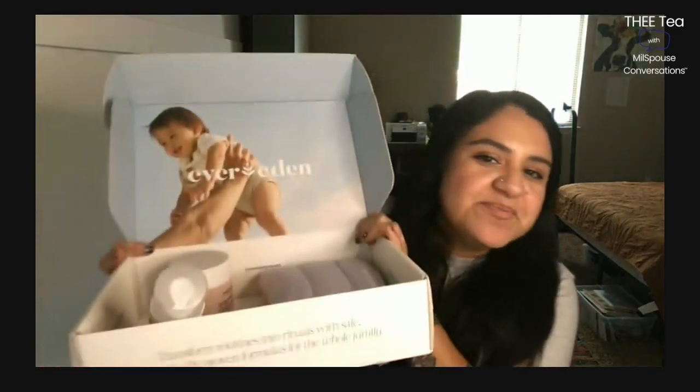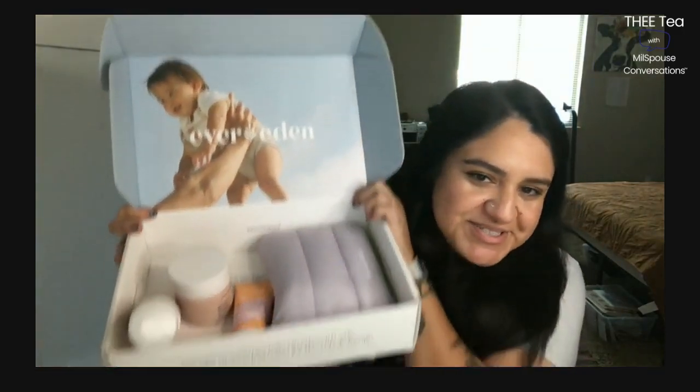I want to talk about Ever Eden, which is a skincare brand. It comes in this beautiful box. I use all types of stuff on my face because I'm an adult, but my kiddos cannot. I have littles — they're five and three, soon to be six and four — and over the summer they sweat a lot from being outside. It's really hot here, and I notice little breakouts on their face. We usually wash with regular soap and water when they're bathing or showering.